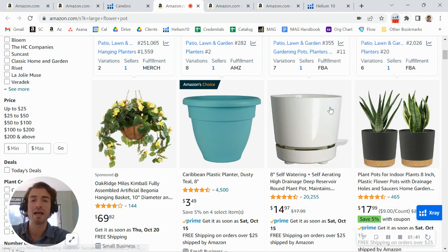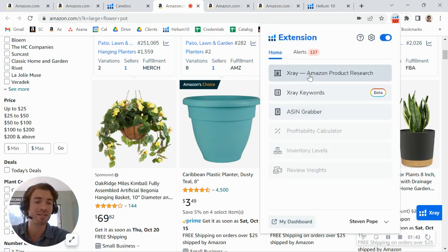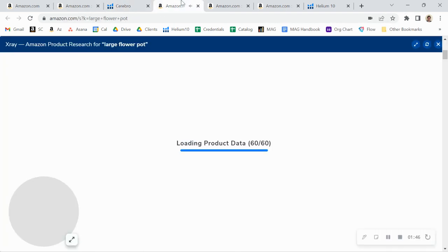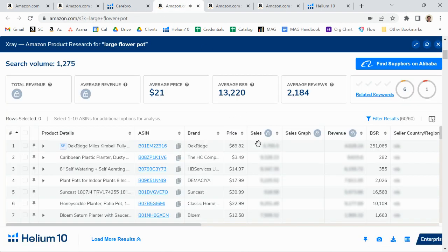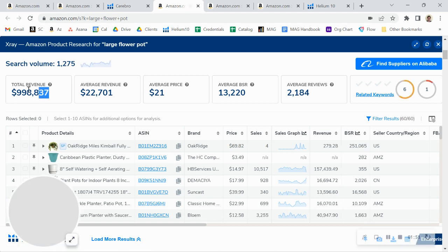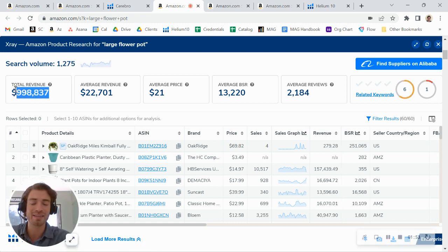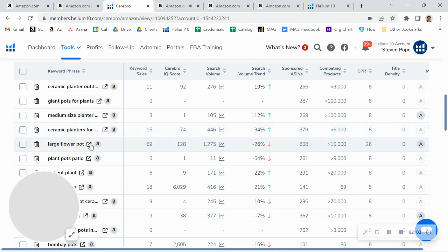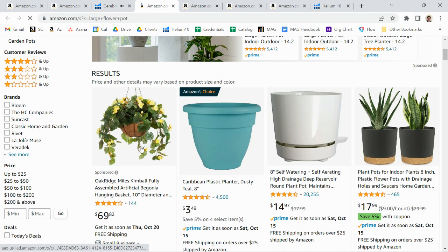I'm going to load up and see how much revenue is on this page. That loaded up pretty quickly — so almost a million dollars: $998,000 every month going into those products that fit the keyword 'large flower pot.' You definitely want to be at the top of that page.